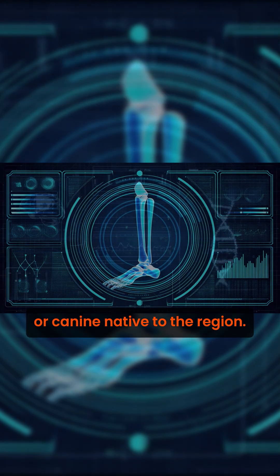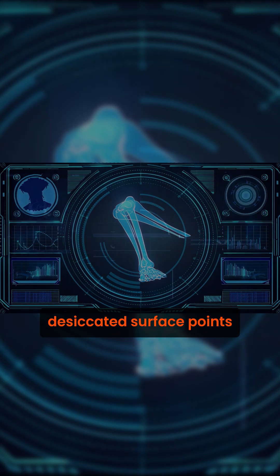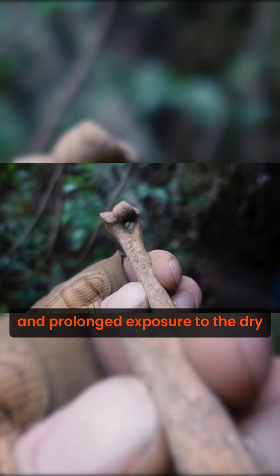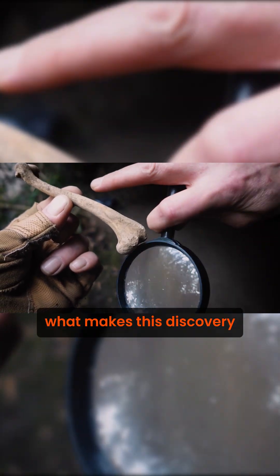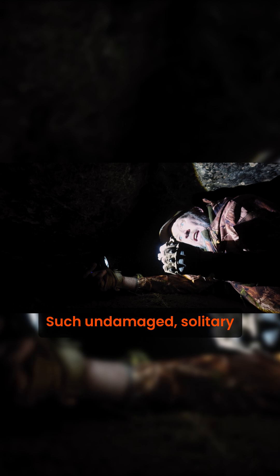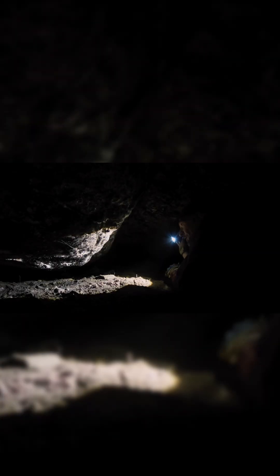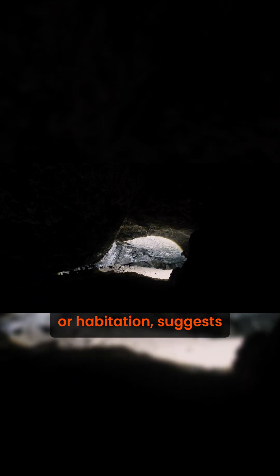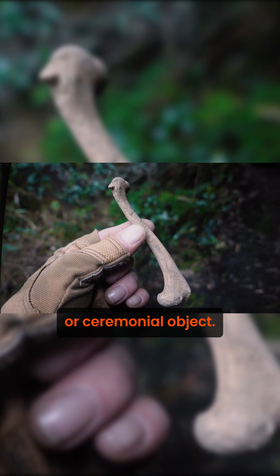Possibly a primate or canine native to the region. Its yellowed, desiccated surface points to considerable age and prolonged exposure to dry cave conditions. What makes this discovery remarkable is its isolation — such undamaged, solitary finds deep within caves are often linked to ritual or symbolic use rather than natural causes. Its deliberate placement, far from light or habitation, suggests it may have been left as an offering, charm, or ceremonial object.